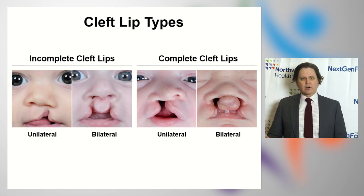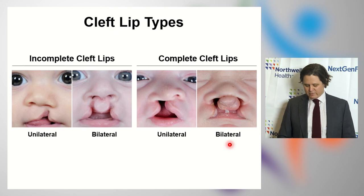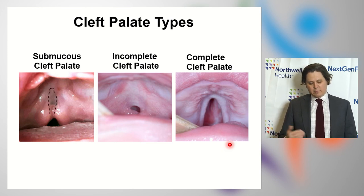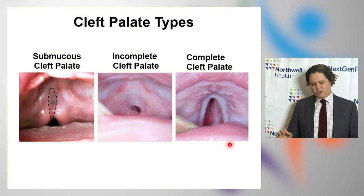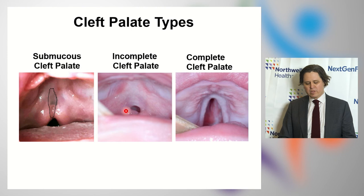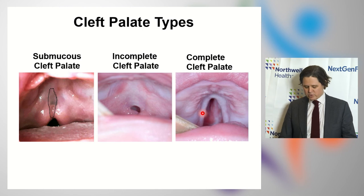Clefts come in a variety of types. On the left are incomplete clefts, and on the right are complete clefts. The incomplete clefts can be divided into one-sided or two-sided, and the same is true for complete clefts. Clefts can also pass through the gums and affect the palate. There are three different varieties of clefts of the palate. Both the incomplete and complete cleft need to be treated surgically — it is not as if one cleft is smaller and might not need treatment.